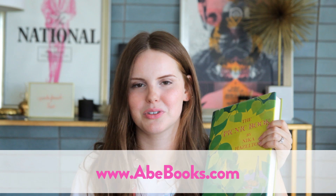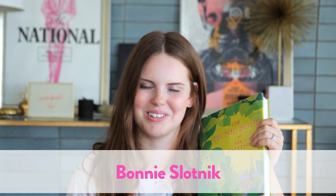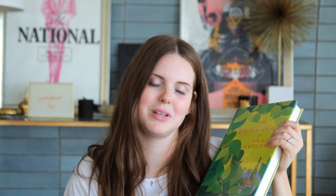Anyway, I hope you guys enjoyed learning a little bit about this book. As with all the vintage cookbooks I highlight, you can usually find them on abebooks.com. You can also check out Bonnie Slotnick in New York, Janet Jarvis in LA, and also try your luck on eBay and Etsy. I hope you guys enjoyed learning about The Picnic Book — it's so much fun, it's a good one. Thanks so much for watching and make sure to check out the recipes on the blog, The Kitchy Kitchen. I'll talk to you later. Bye.